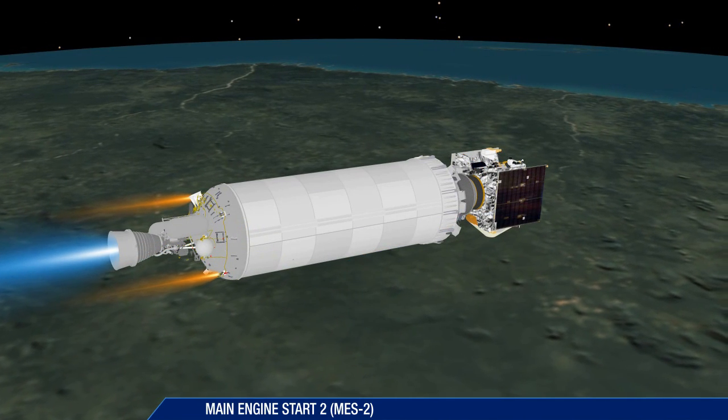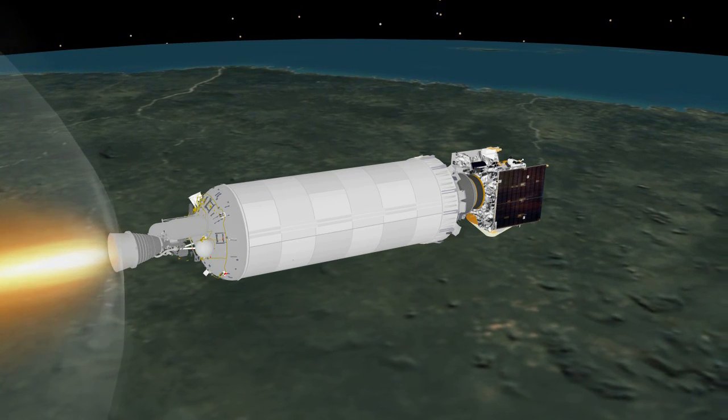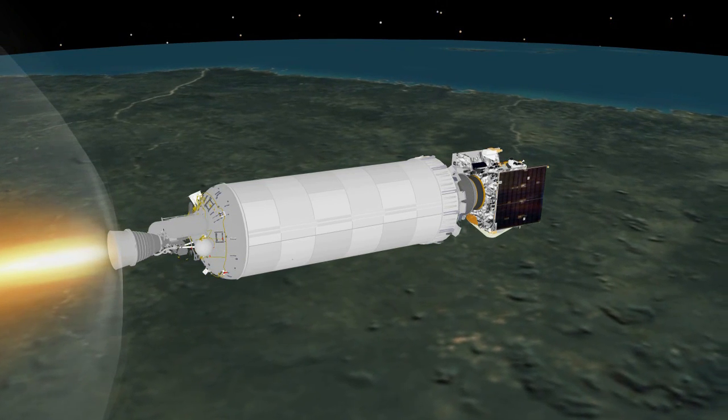At 33 minutes, 48 seconds, the Centaur main engine is restarted. This burn will last nearly six minutes.